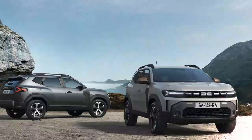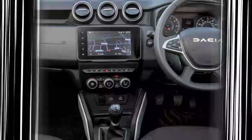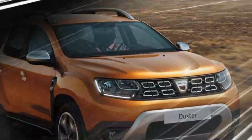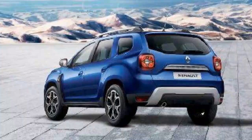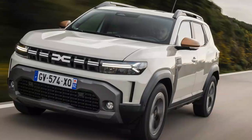The Dacia Duster delivers solid performance tailored for versatility and reliability rather than high-speed thrills. Its range of engine options — including a 1.0-liter bi-fuel, a 1.2-liter mild hybrid, and a 1.6-liter full hybrid — offers flexibility depending on driving needs. The mild and full hybrid options provide a smoother and more fuel-efficient drive, especially in urban settings. The Duster's available all-wheel drive enhances its off-road capability, making it a practical choice for those who navigate rough terrains or varying weather conditions. Despite its affordability, the Duster's suspension is tuned to handle a variety of surfaces with surprising comfort, and its light steering aids in city maneuvering and parking.